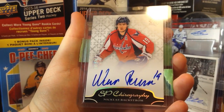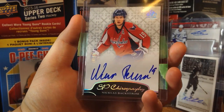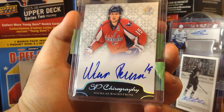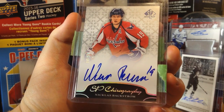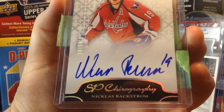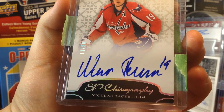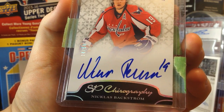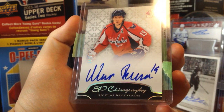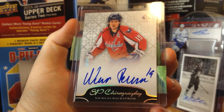It's another chirography to go along with the Premier — this one's SP Chirography, number 250, from 11-12, of Nicholas Backstrom. Looking at his autograph, I'm trying to figure out what it even says. It's like 'penuma' or something — it doesn't even say Nicholas Backstrom. Maybe that's his name in Swedish. Nice SP Chirography of Nicholas Backstrom.